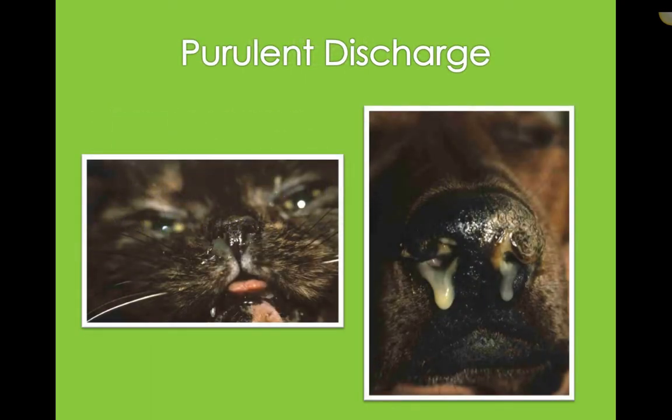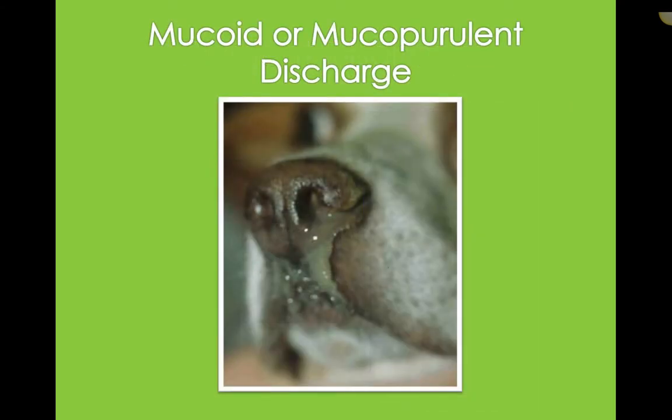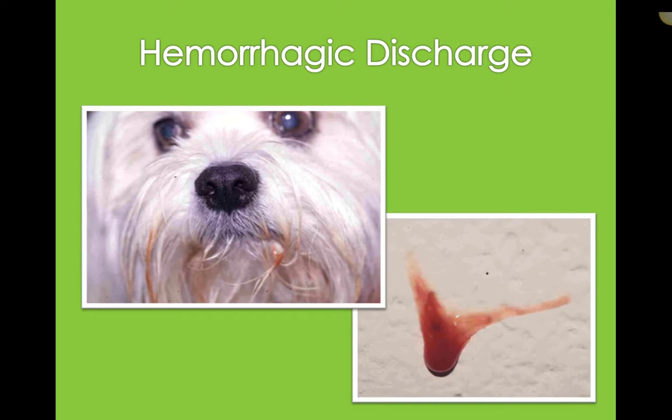Discharge is a common indication that something could be going on with the nasal passage. Cats often get nasal discharge if they're upper respiratory cats; dogs can get it if they have something lodged in their nose, a foreign body. We wouldn't want to ignore purulent discharge, mucoid or mucopurulent discharge. And then if they have hemorrhagic discharge, that's really important too.